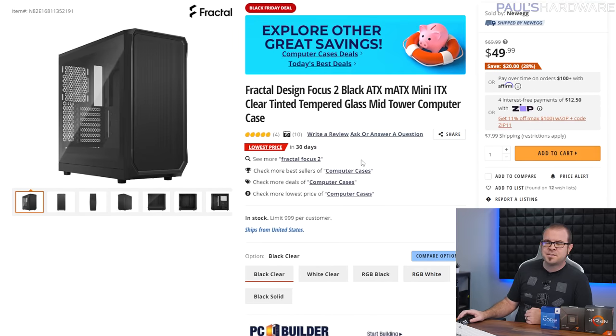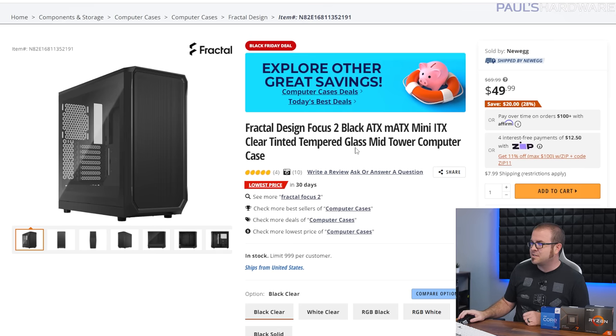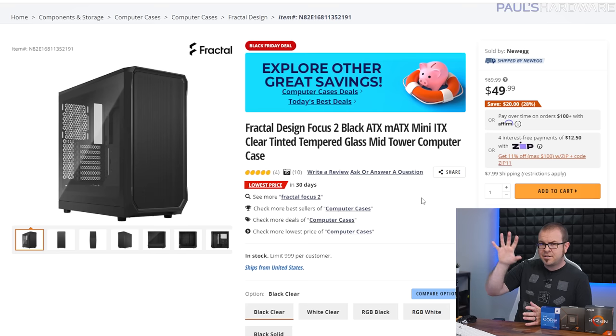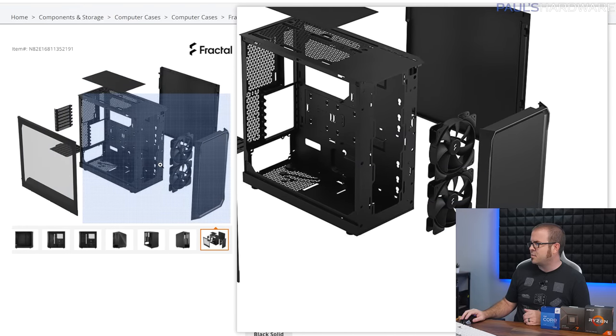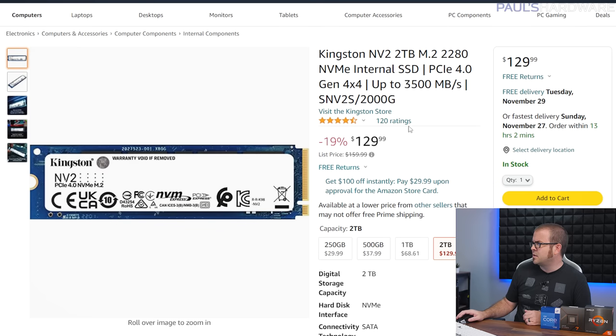For the case, we have the Fractal Design Focus 2. I was recommending it at $70, and now it's down to $50 — another reason it's a great time to build. All these little extra Black Friday deals save you $10 or $20 here and there, leading to a much better overall price. It's $50 for a nice high-airflow, full-size ATX case with a tempered glass side panel and a couple of 120mm fans included. Check the description for other case recommendations.